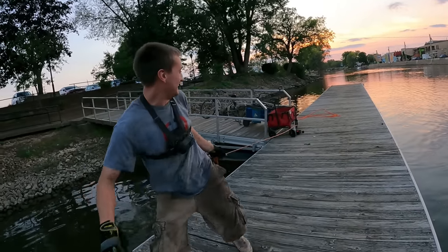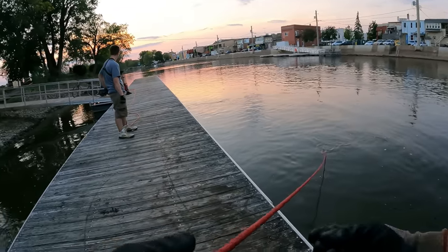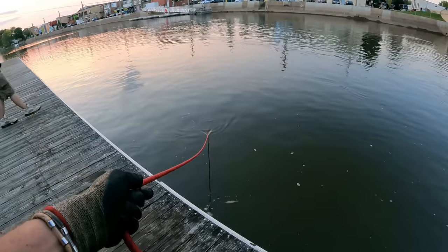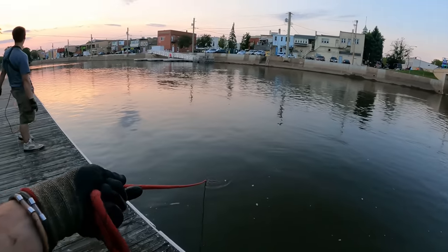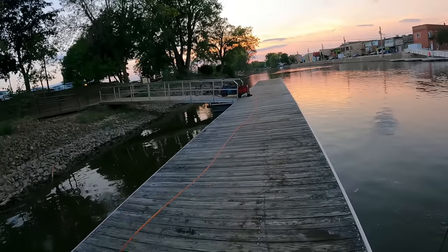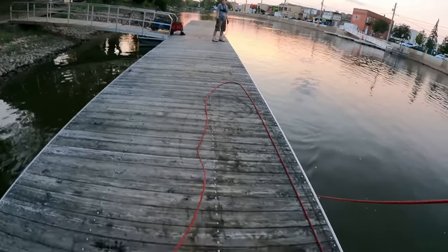It just keeps getting better. Somebody's gonna get stung by a bee man — that bee was like angry. Where'd he go? Now you got me looking out too.